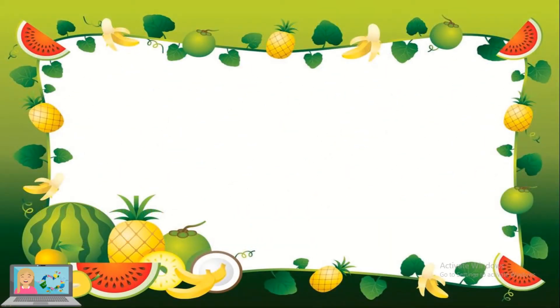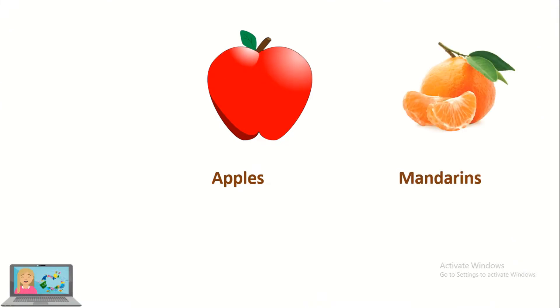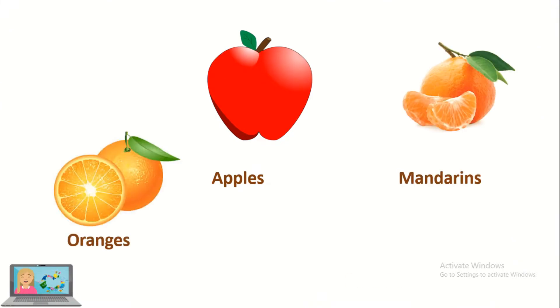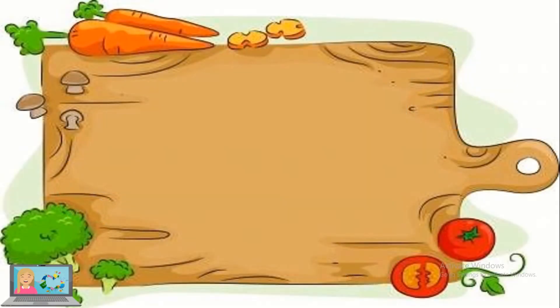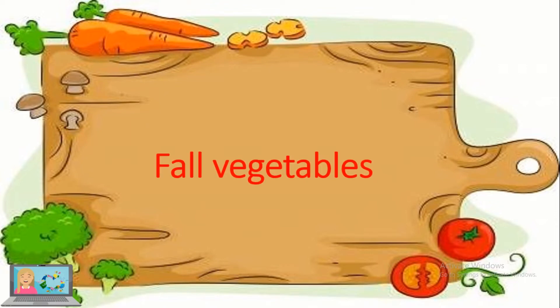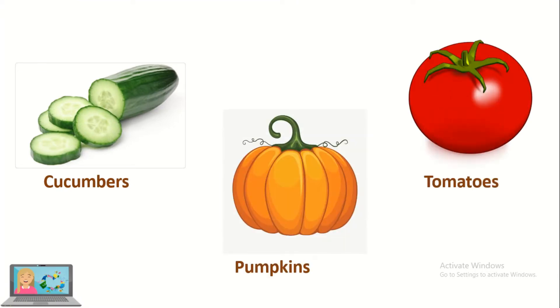Now, what are the fruits that grow in the fall? Apples, mandarins, oranges and bananas. What are the fall vegetables? Cucumbers, pumpkins and tomatoes.